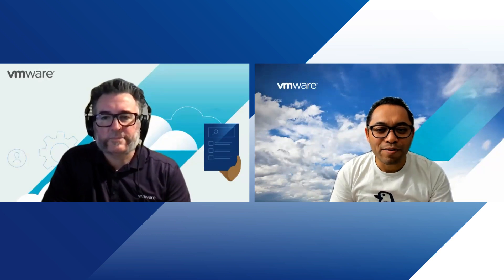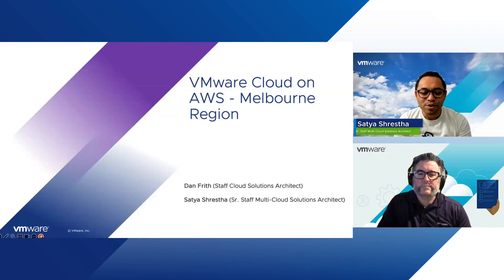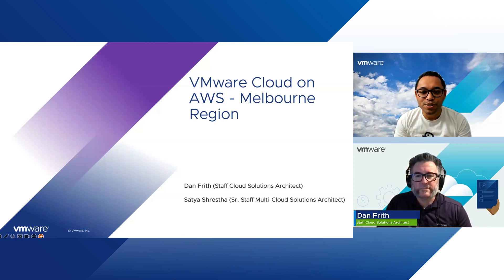Hello everyone. Thank you for joining us in this video. Today we have an exciting topic to delve into. We'll be talking about VMware Cloud on AWS service in the Melbourne region and exploring its implications for our valued customers in Australia, New Zealand, and beyond. So without any further delay, let's dive right into it.